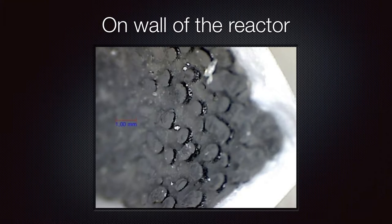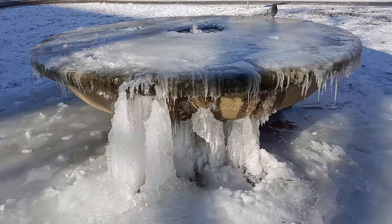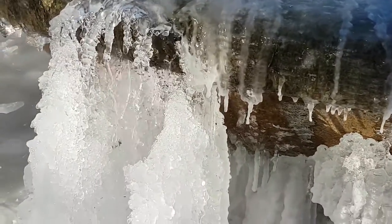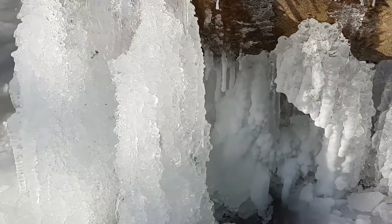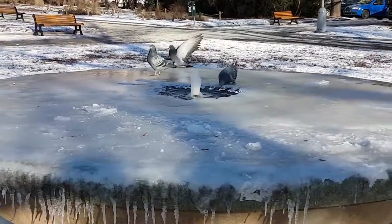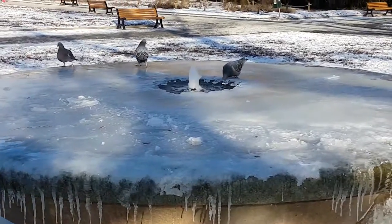I think I found something similar somewhere else in nature. This is an ice fountain, and it's a fountain that works throughout the winter. It has water that's slightly above zero, so it can produce these lovely stalactites and stalagmites and icicles and columns. It also provides somewhere for the birds to come and drink, like you can see these pigeons here.